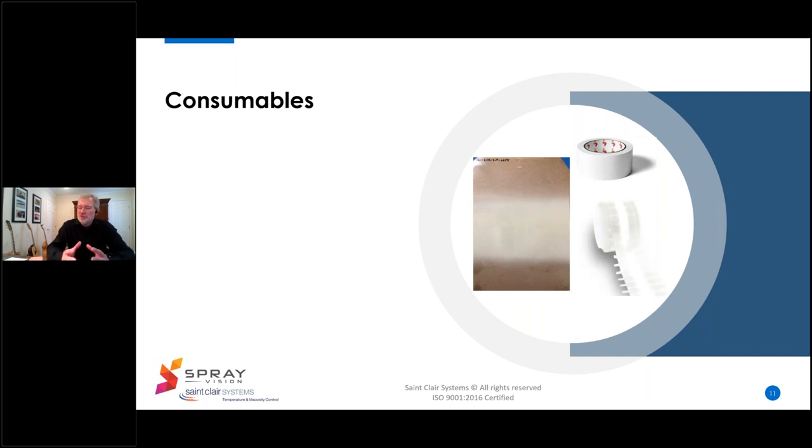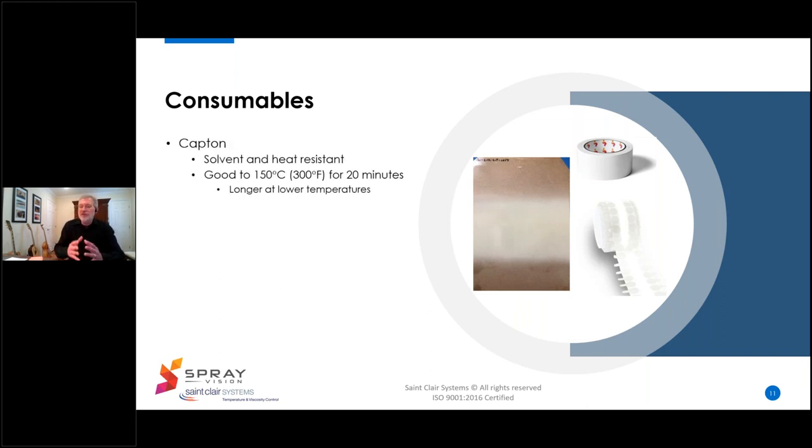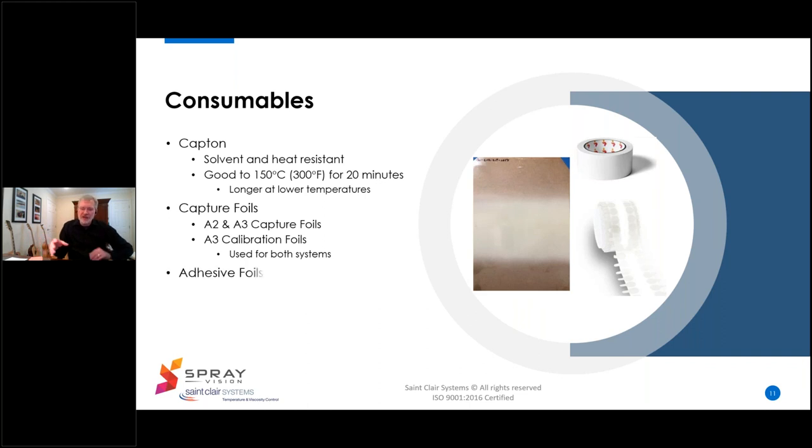The consumables are comprised mostly of Kapton films and tapes used to capture the spray patterns. Kapton is both solvent and heat resistant, capable of handling cured temperatures of 150 degrees C, or about 300 degrees Fahrenheit, for up to 20 minutes. The capture foils are non-adhesive and come in both A2 and A3 sizes. The calibration foils are a special version with a printed matrix used with the calibration routine for specific paints and coatings. Finally, there are adhesive tapes and dots used to capture complex shapes and target areas on small parts.